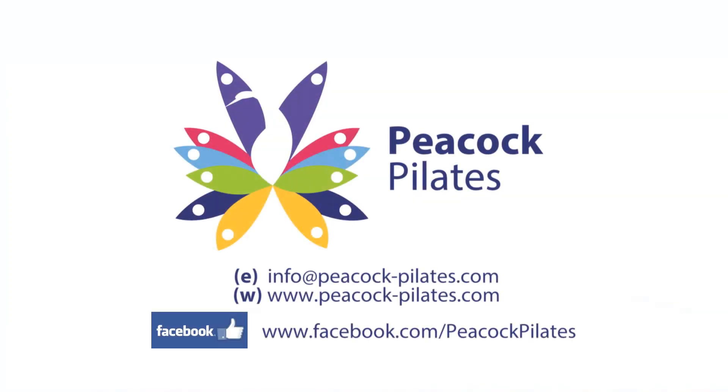To find out more, go to the Peacock Pilates Facebook page and like us to receive notifications of any offers and discounts.